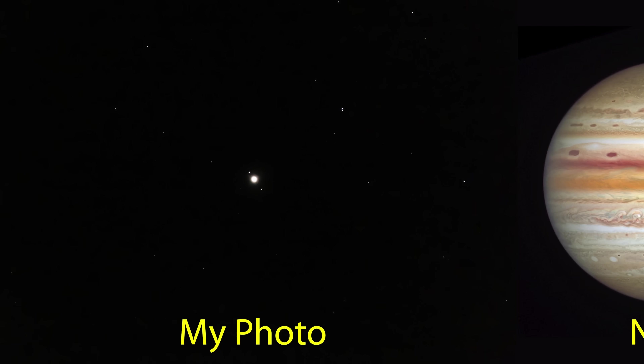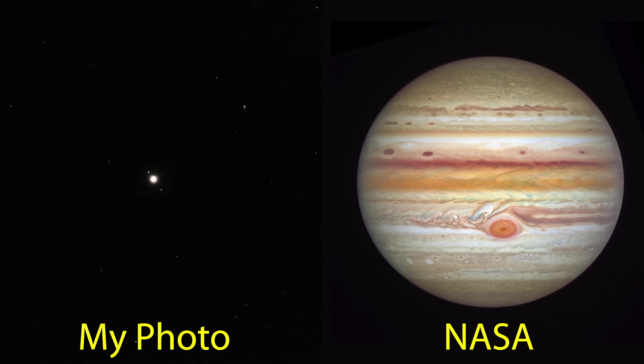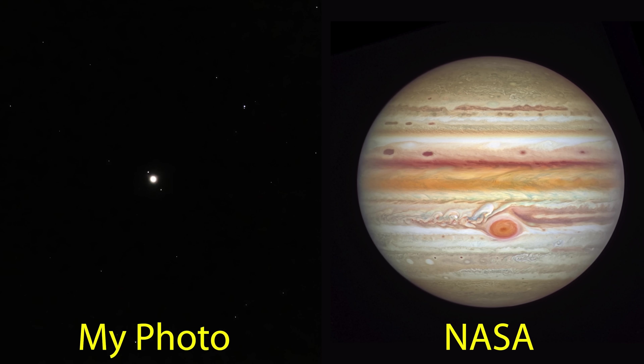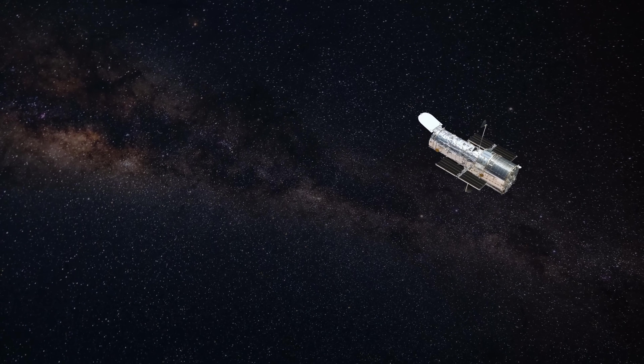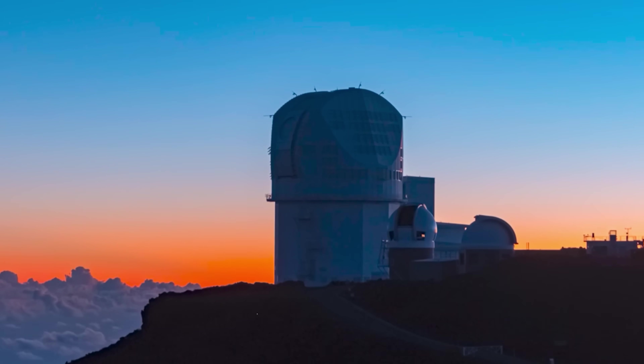Now if we compare my photo to one taken by the Hubble Space Telescope, it's easy to see that my photo is way better. I'm just kidding — just clarifying in case anyone really thought that. Obviously my photo is lacking a lot of detail that Hubble captured. I want to see those swirling cloud bands and storms on the surface of Jupiter. So outside of getting access to a $16 billion telescope, how can I do that? I need to zoom in a lot more — I think I'm going to need a bigger lens, or better yet, a telescope.